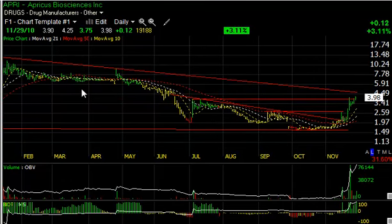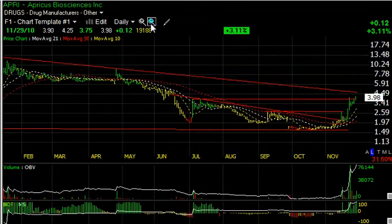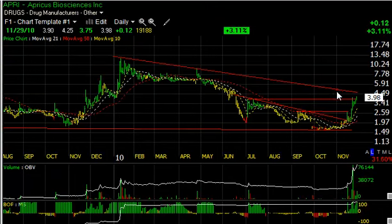APRI, which just changed its name from Next Med to Apricus Biosciences, has thrusted recently on heavy volume, backed off a couple of days, and then came on again today, up another 12 cents. More importantly, the stock has momentum now. The major declining top resistance line is around four and a half, which is a short-term target to get through. Beyond that, look for something up around six.